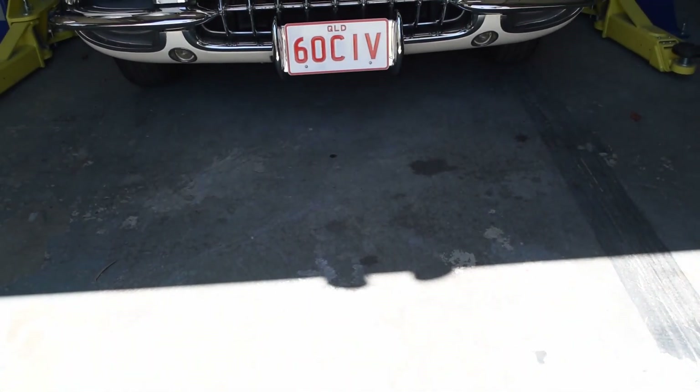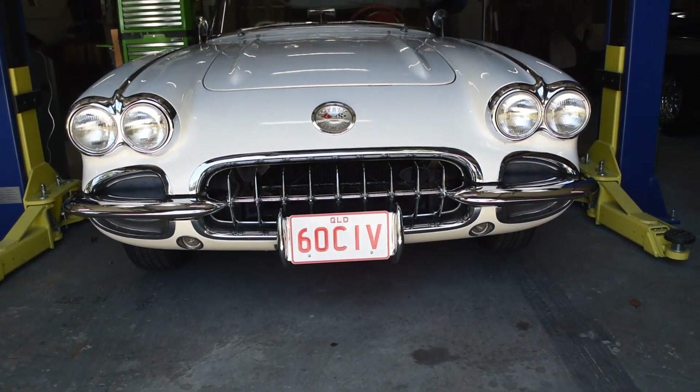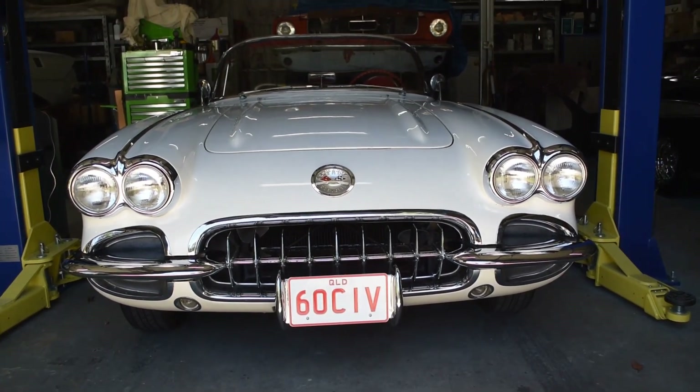When I was doing my apprenticeship, I got taught the old school way where my boss still had lead wiping paddles and things like that. So I got taught how the old boys used to do it back in the day, and it's been a joy to learn those trades. So yeah, I'm enjoying it.